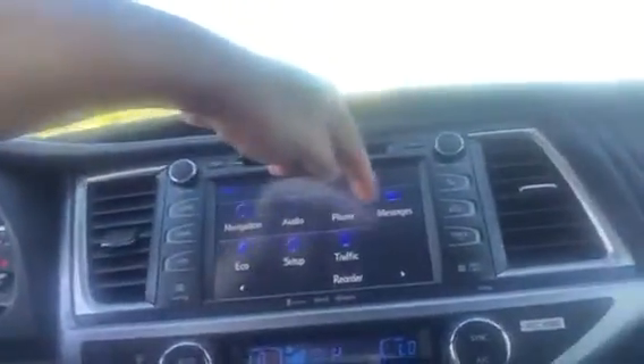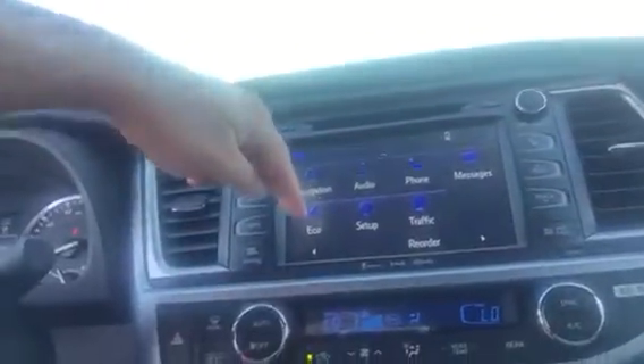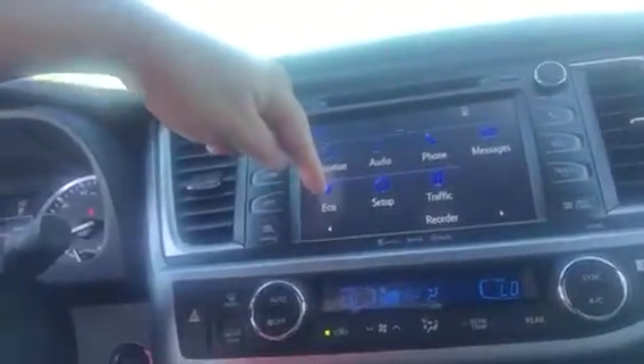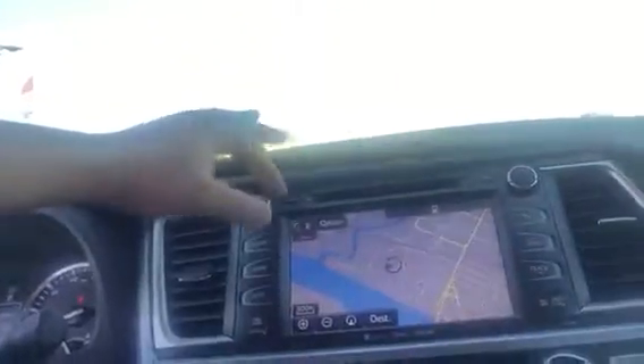navigation, audio, phone, and text messages will be read back to you. You've got the eco button here that will pull up your fuel economy, traffic and weather, and maintenance guide. And there are other apps available to add to that with no extra cost. Here's the navigation screen — plug in your destination real easy.